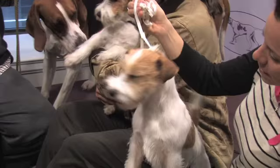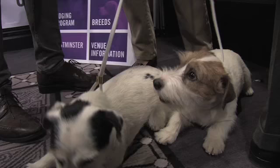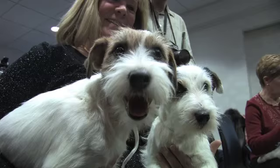Our breed has been around for a long time, but we just started working on getting them accepted into the AKC five years ago. It involved finding a parent club, registering the dogs, and building a big enough gene pool to be accepted into the AKC in the miscellaneous class, which we did for two years. Last June we were accepted into the Terrier group, so this is the first time we've been able to compete toward being in the Terrier group at Westminster — it's very exciting.